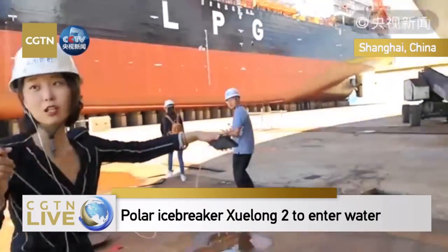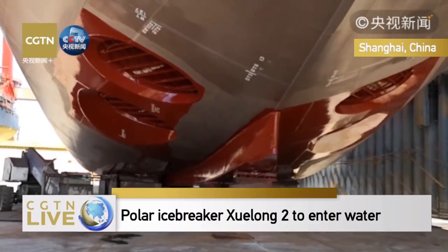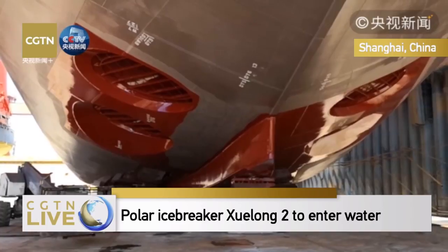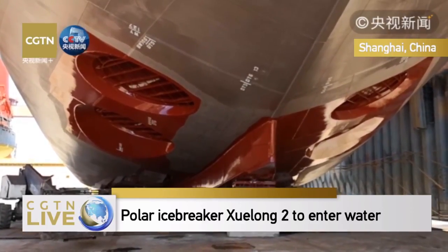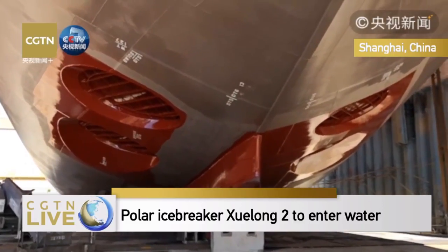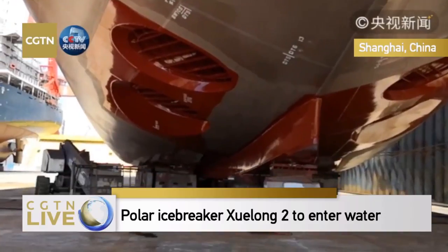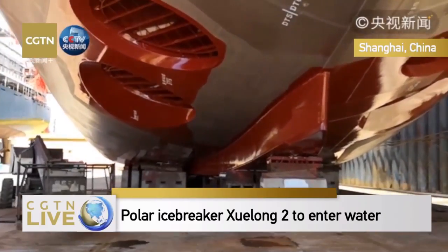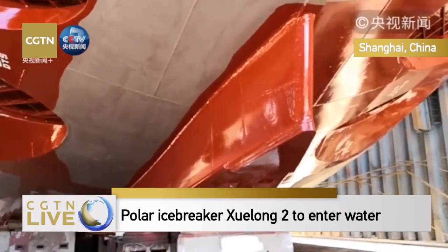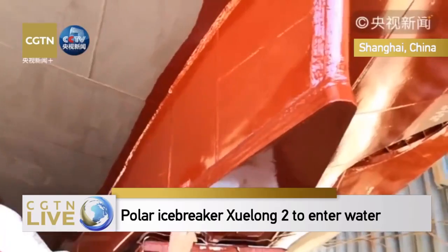Beside the blade, there are also some other designs. This is the keel of the ship — it's also a special design for the icebreaker. Because this vessel is not only an icebreaker but also a scientific research vessel, we need to carry out a lot of scientific experiments and measure bubbles in the sea, special pressure, and fragmented ice. This design can reduce the impact of fragmented ice and bubbles on the bottom of the ship.